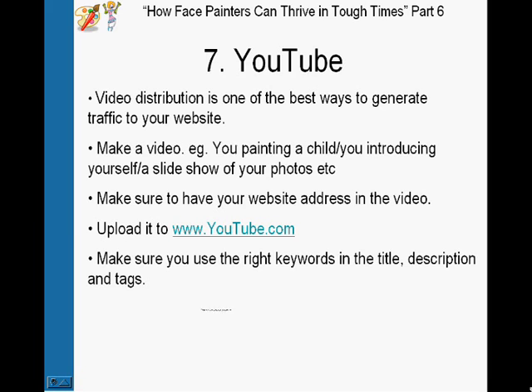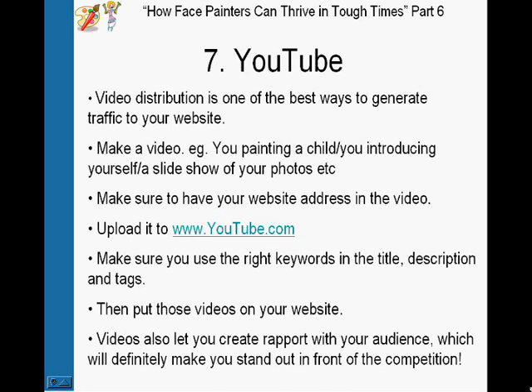Take those videos on YouTube and also put them on your website. This is so important because video lets you create rapport with your audience, which will make you stand out from the competition. Think about it — if a parent visits many different face painting websites and yours has a video of you speaking about your services, they can look at you, hear you talk, see how you behave, and get a sense of what you'd be like with their kids. You'll immediately stand out, and they get to connect with you in a way they won't with other face painters. It's a great way to get exposure through both YouTube and Google.